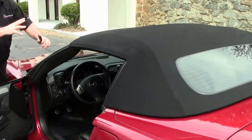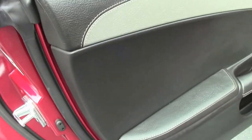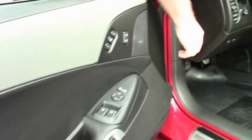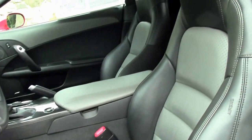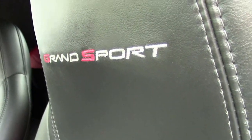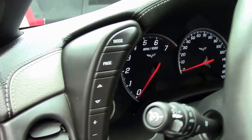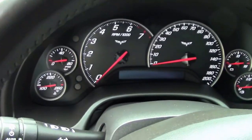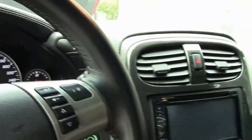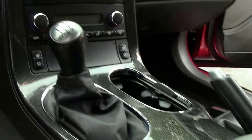As we make our way inside, the top is in very, very good shape, as well as our door panels and seating with the two-tone titanium black interior. The 4LT package gives you the leather-wrapped dash and the Grand Sport embroidery. The seating areas are in really good shape — there are no rips, tears, or blemishes.